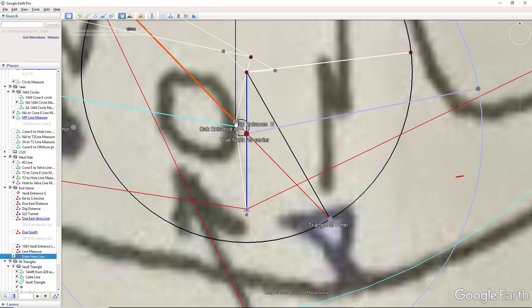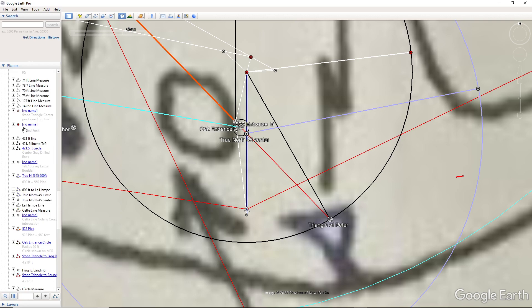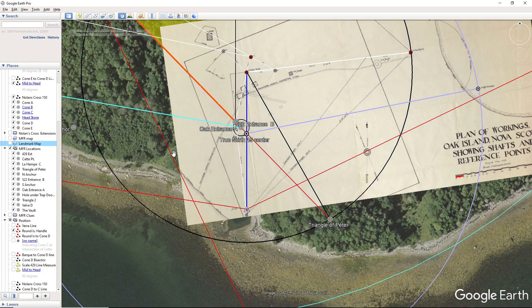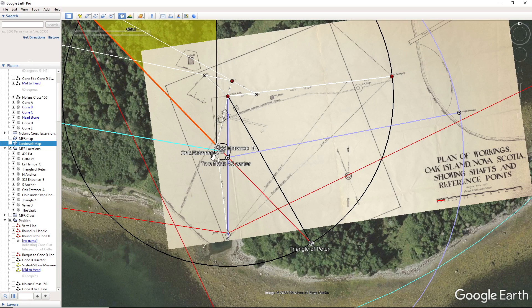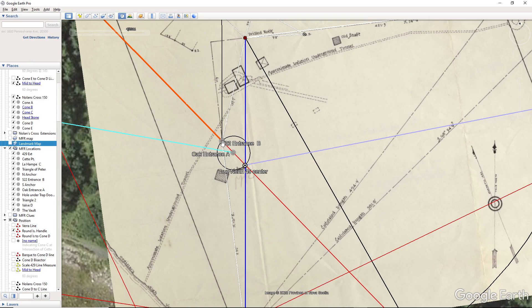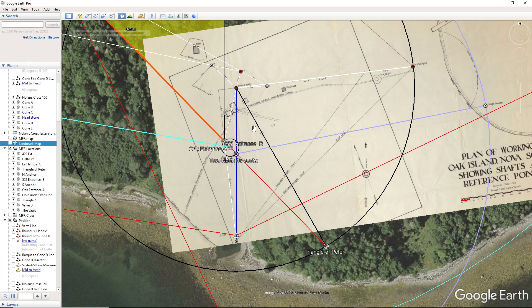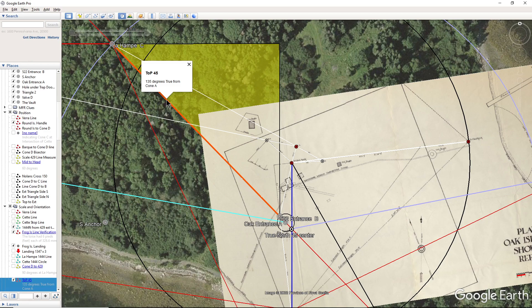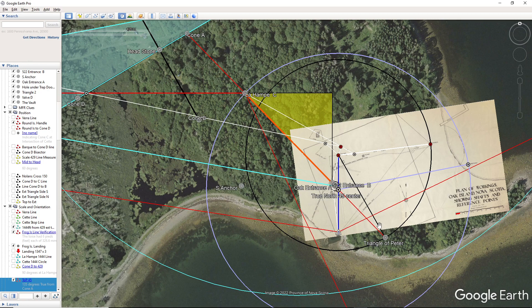So let's take that off and go into this. I've organized my information — it's still pretty long. This is the 1937 survey, and we have a location being pointed out right here. This is the 522 entrance. The 522 entrance is also 522 pied from la hamp, and it's also on the 45-degree angle from cone A to the triangle of Peter.